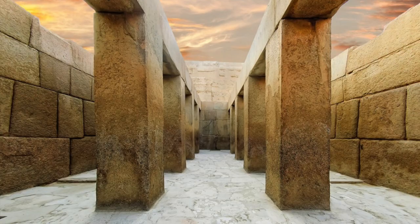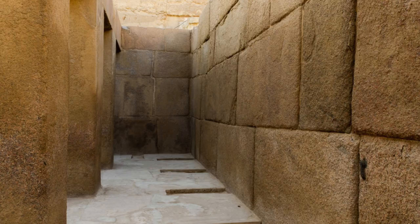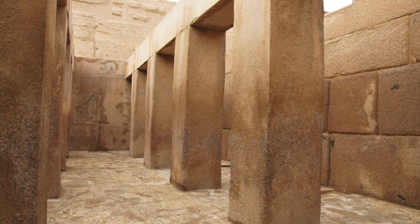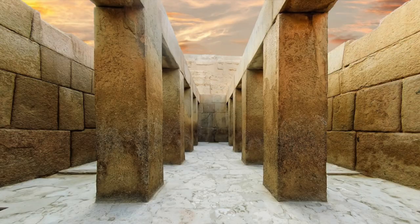The temple is devoid of paintings and inscriptions, just like the pyramids, but has 16 square red granite pillars which would have once supported the roof, and many of the columns are still in place today. This hall was dimly lit by small slotted windows, each positioned to cast a small ray of light on each of the Khafre statues. The temple is, without doubt, a true wonder of ancient engineering.